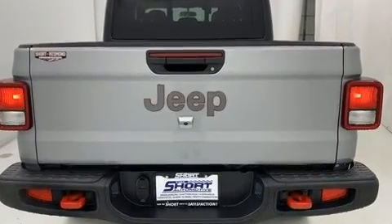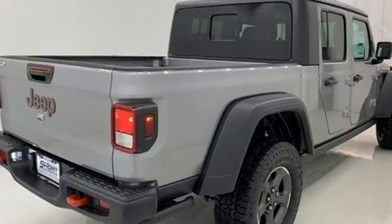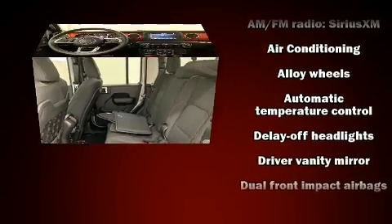Top features include remote keyless entry, front and rear reading lights, one-touch window functionality, a built-in garage door transmitter, front dual-zone air conditioning, a trailer hitch, and cruise control.